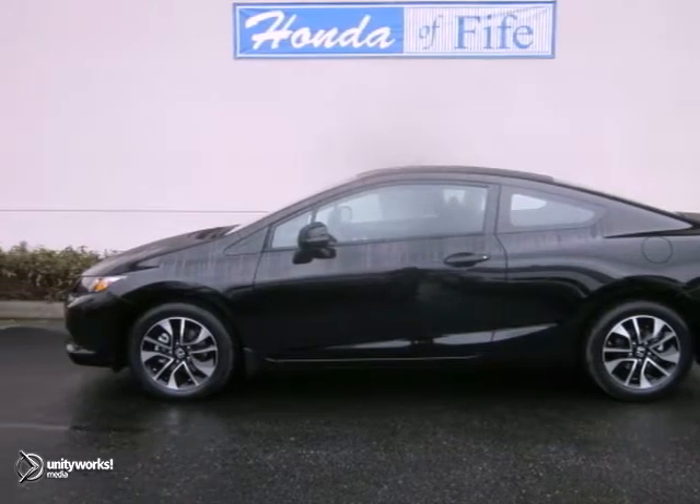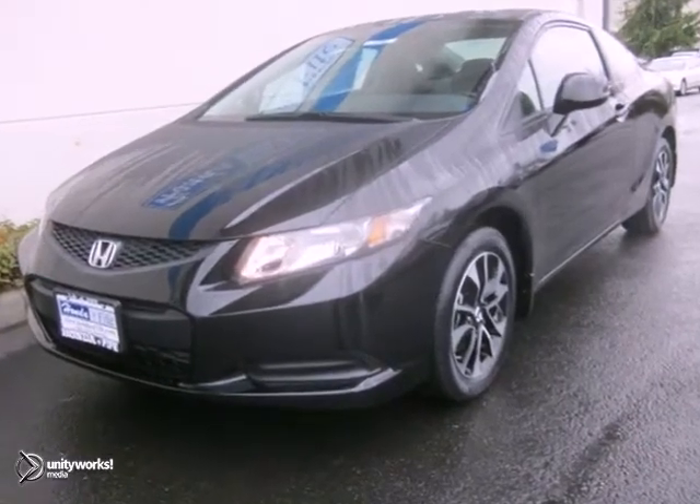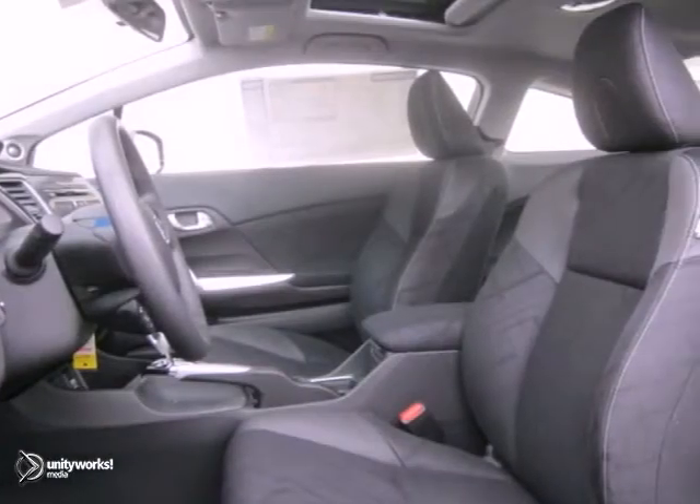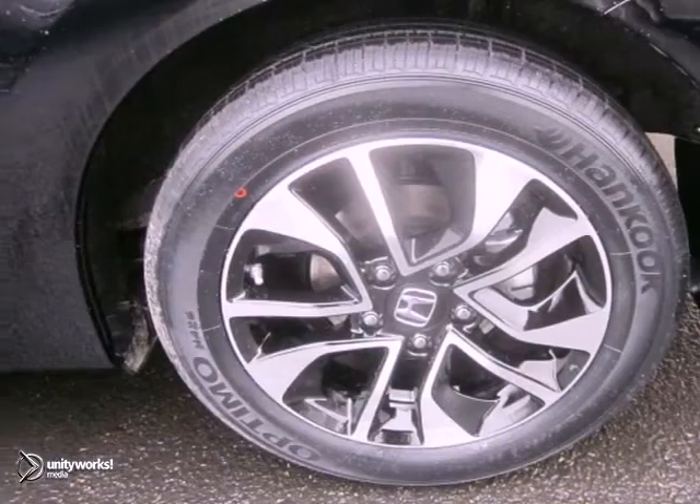Economy and reliability come together in this fantastic 2013 Honda Civic. You'll get nice features like alloy wheels, anti-lock brakes and a CD player. It also comes with a power sunroof and power windows and locks.